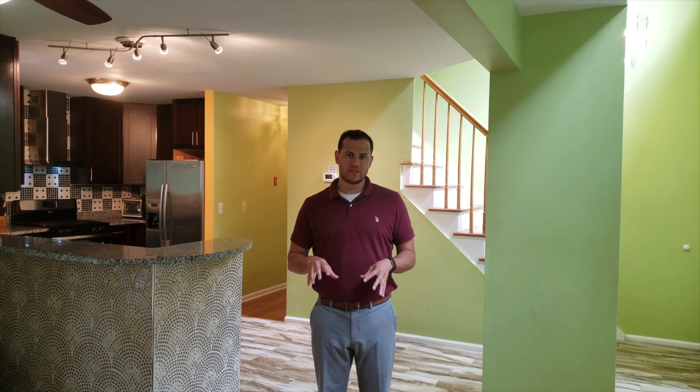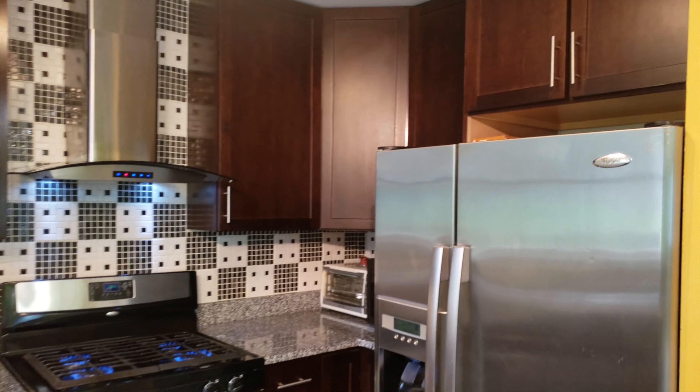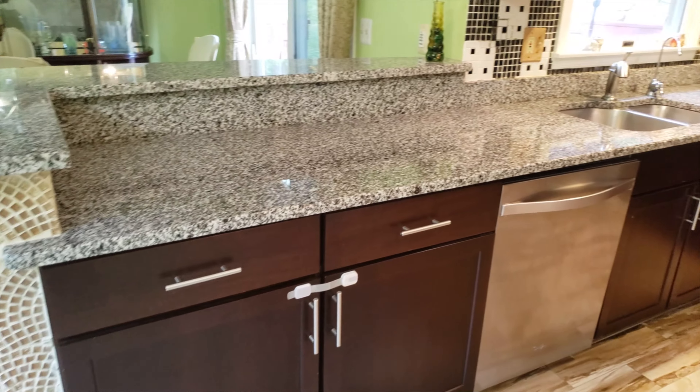A really special aspect of this home is the fully updated kitchen — 42-inch cabinets, plenty of storage, new stainless steel appliances, and this stunning granite countertop.